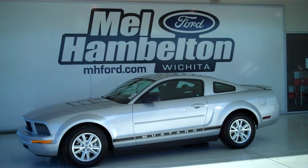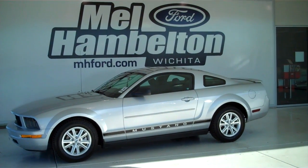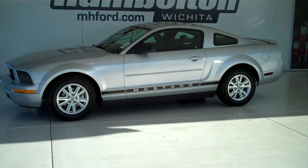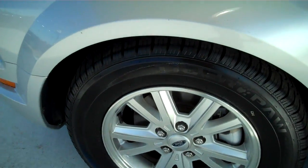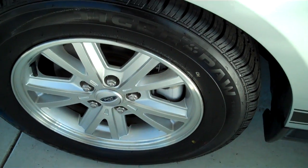130275B is a pre-owned 2007 Ford Mustang two-door coupe. It is silver metallic in color. It has factory alloy wheels and is sitting on a brand new set of tires.